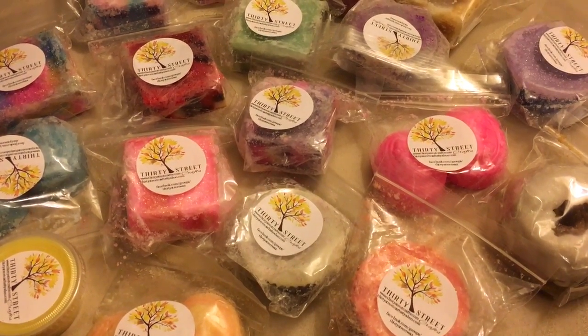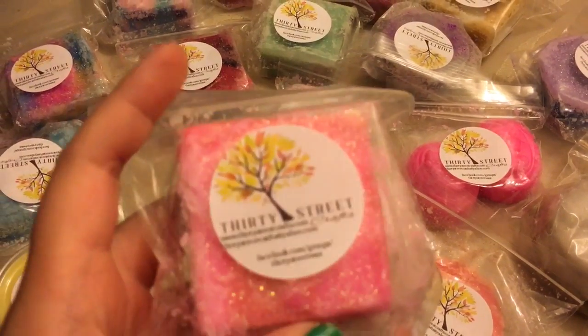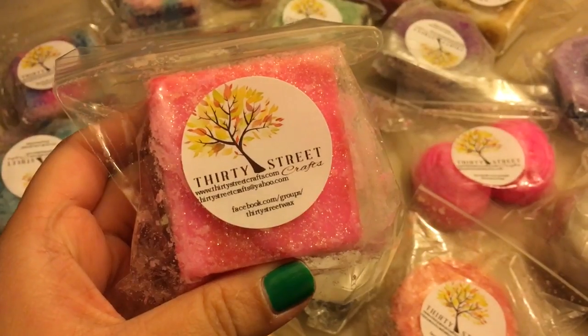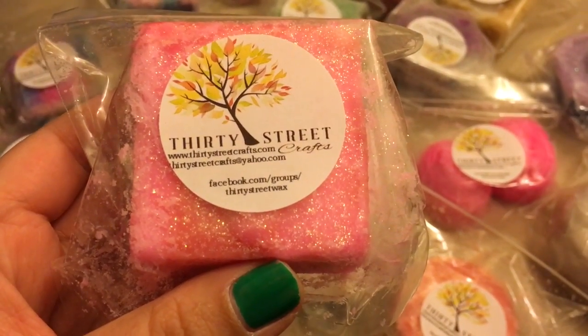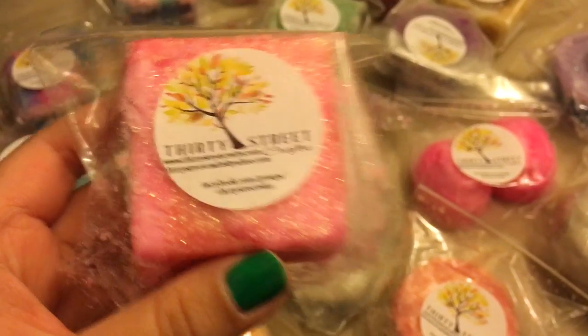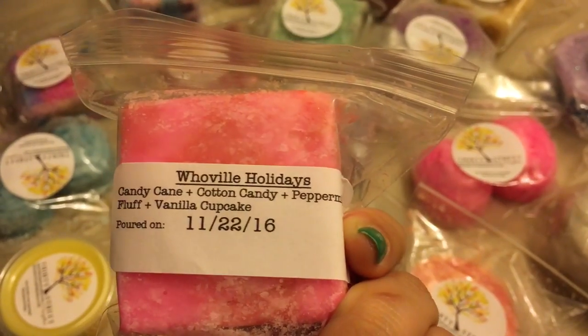I bought this from 30 Street Crafts, and there's a Facebook group if you guys are interested in joining and purchasing there. This is her holiday December collection, so a lot of the smells are kind of like pepperminty.